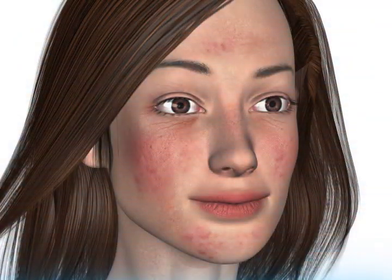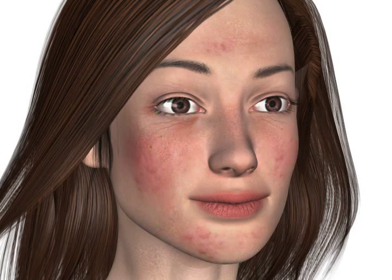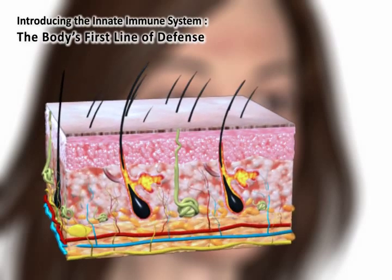Today's environment weakens our skin's ability to protect us from the outside world. Toxic chemicals, free radicals, UV light, and harmful bacteria can cause unwanted skin conditions. The skin is the largest organ in the body, which plays an important role in the immune system, providing the first line of defense against injury and infection.